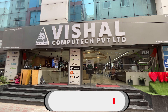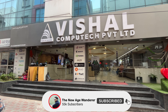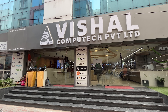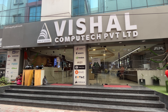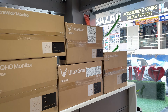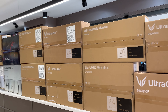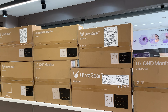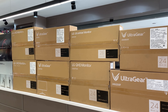Good morning everyone and welcome back to another video. Today's video is going to show a complete lineup of LG monitors — 8 to 6 models. We will be checking out the prices at Vishal Peripherals, Hyderabad. We'll start from 24-inch and go up to high-end monitors, showing all the latest models.